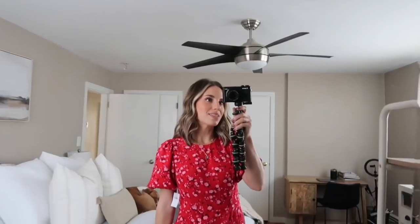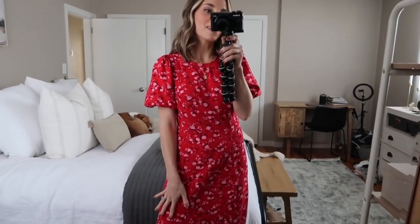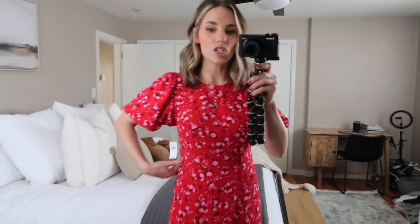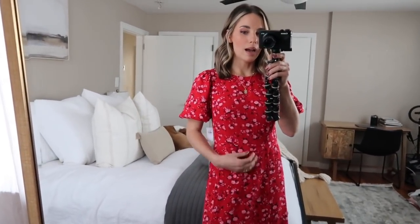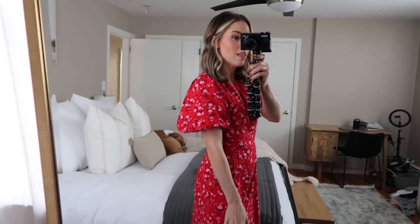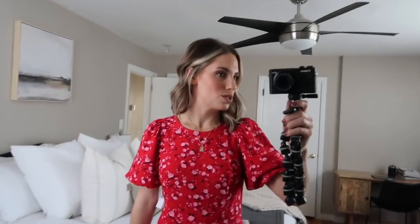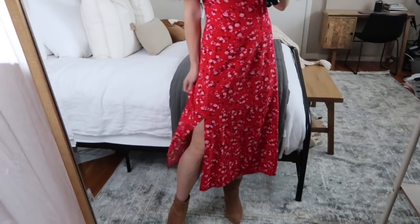All of my sizing information will be down below for reference along with links to all the items — let's jump right in. I usually start with loungewear first but I just love this dress so much. Since Valentine's Day is right around the corner, I feel like this is the perfect Valentine's Day dress — it's so pretty. They had it in three other colors but I loved the red and pink combo. I love the shape of this dress and I sized up to a small.